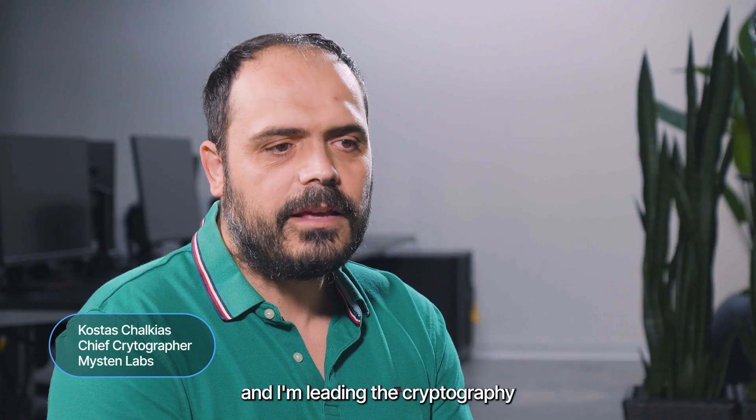I'm Kostas Halkias, one of the five co-founders of Misten Labs, and I'm leading the cryptography team at the moment.